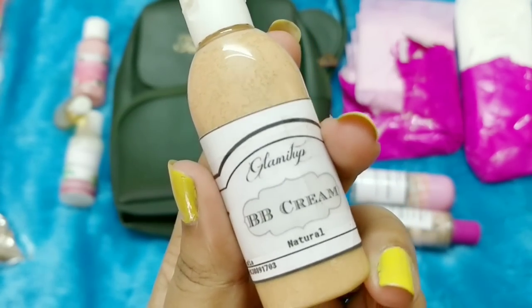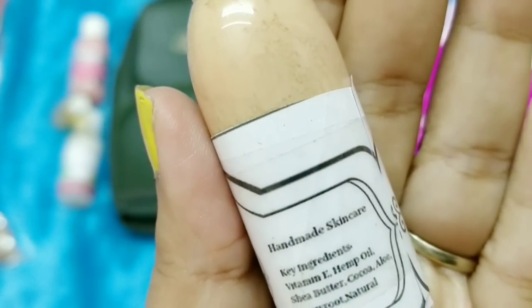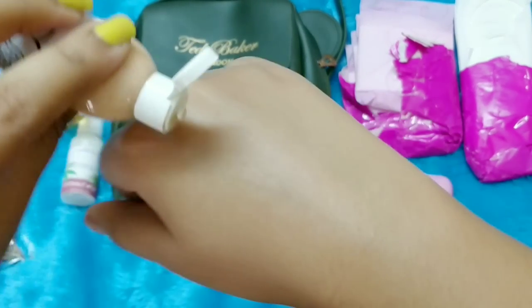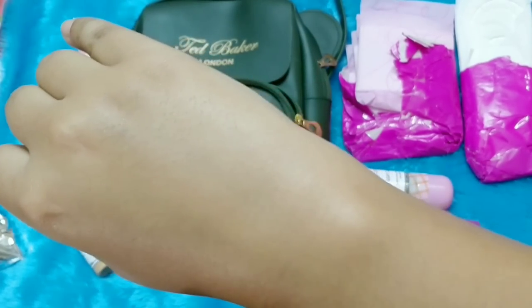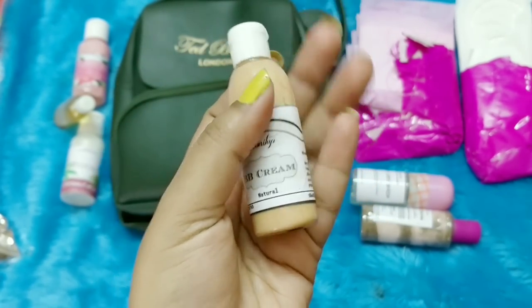The next product is a BB cream in the shade Natural. I'm not sure if it will suit deeper skin tones. Key ingredients include vitamin E, hemp oil, chia butter, cocoa, aloe, arrowroot, and natural pigmentation — six-month shelf life, made in India. The color is very lightweight, like a good tinted moisturizer. It may not give full coverage but it smells nice, is not oily at all, and I think it will suit oily skin too.